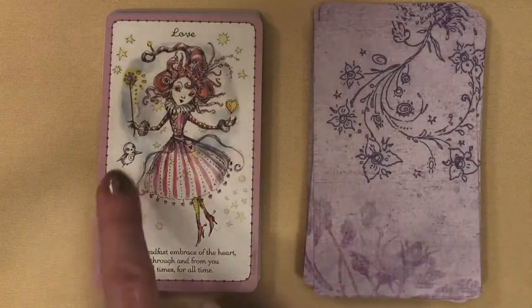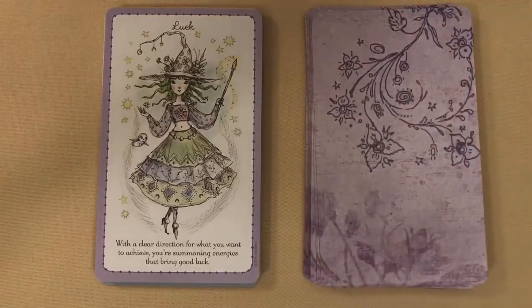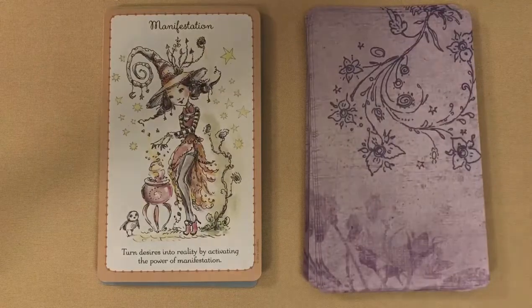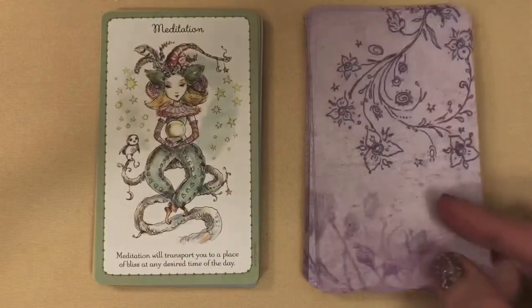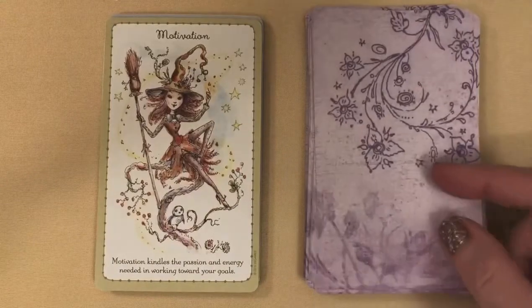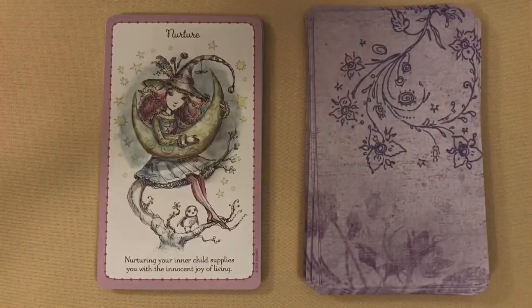Love — a little heart, and there's that little character again. Luck — these would be super sweet to add to a tarot reading. I will be using them for that, plus a card of the day for my Facebook page. I always draw a card of the day for my Facebook followers. Manifestation. Motivation: 'Motivation kindles the passion and energy needed in working towards your goals.' She's holding a moon crescent there. Nurturing: 'Your inner child supplies you with the innocent joy of living.'